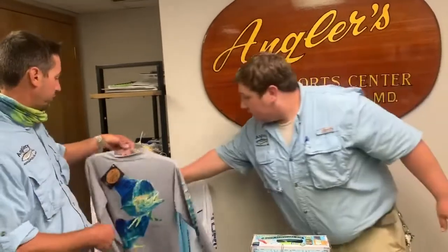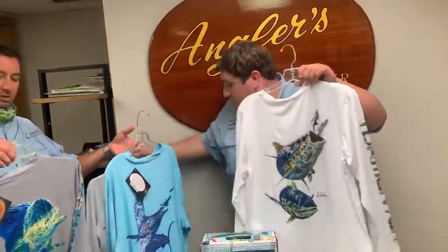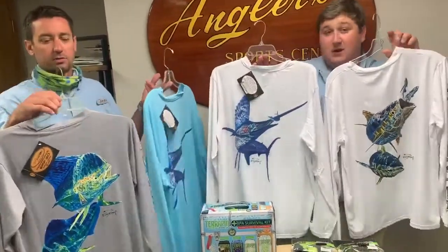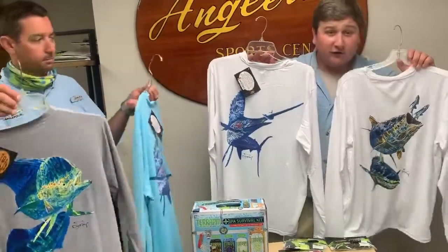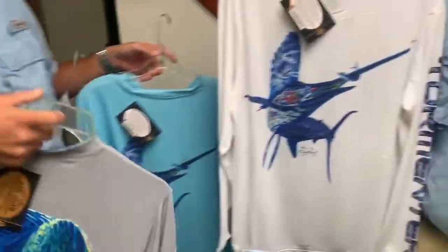We want to save the lures for last because they're fantastic, so we'll go to some clothing first. We have these new Tormentor long sleeve shirts — they are textile SPF 50, and they're only $26.99, so a hot deal. Usually these things are around $40-$50, and they have great graphics. Really good deal — I'm excited about these.